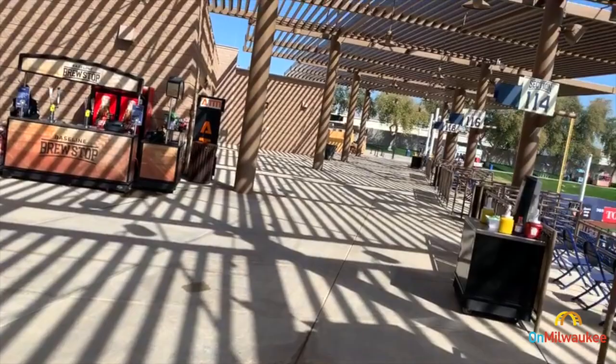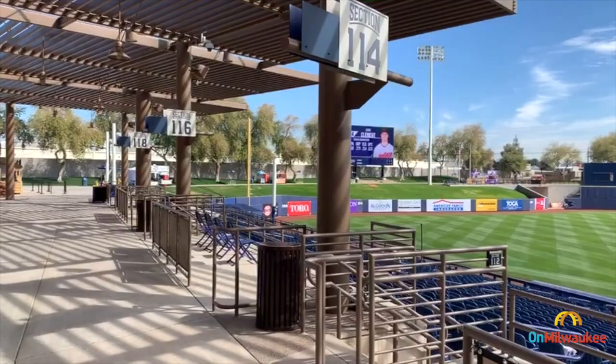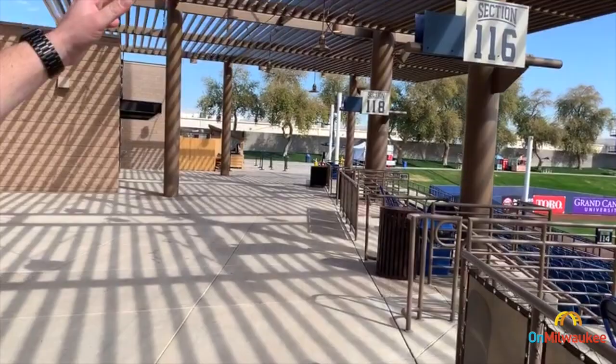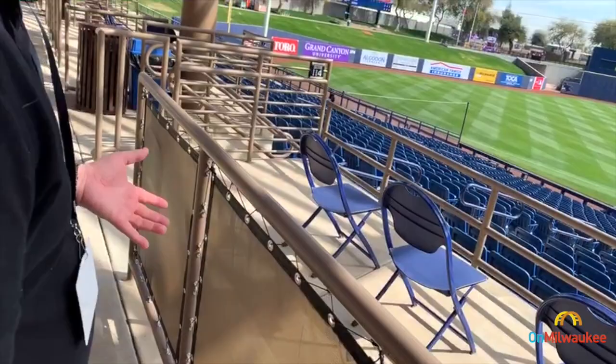What I'm talking about is this scoreboard. The Maryvale scoreboard used to be like something you would have seen maybe in your junior high gym, and now it is a full color scoreboard. We noticed it does not have instant replay, but it makes a huge difference. They've also cantilevered out some shade bars, so there's a little bit more shade now — it gets really sunny and hot here.